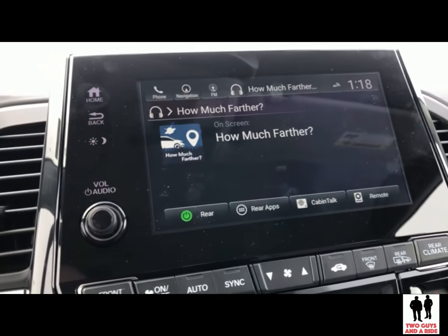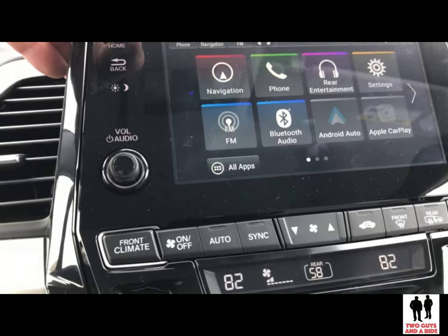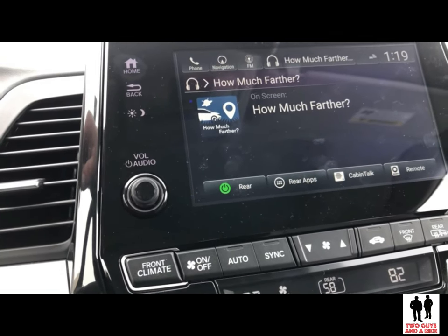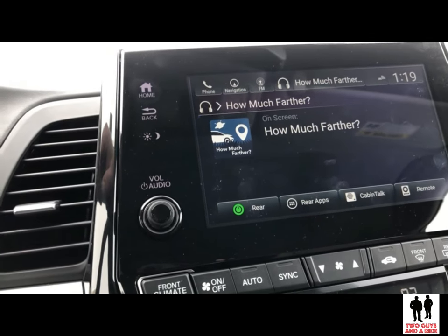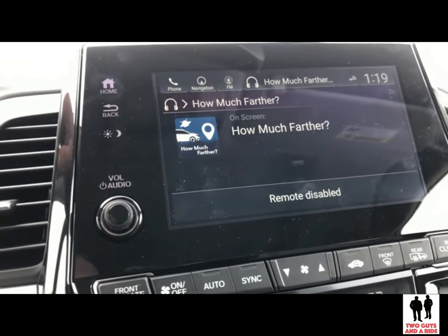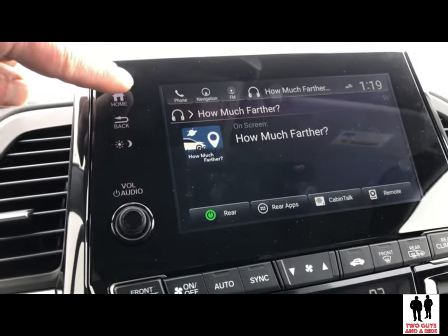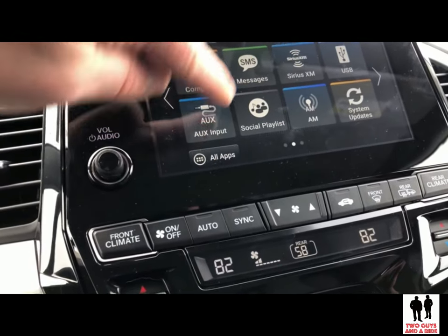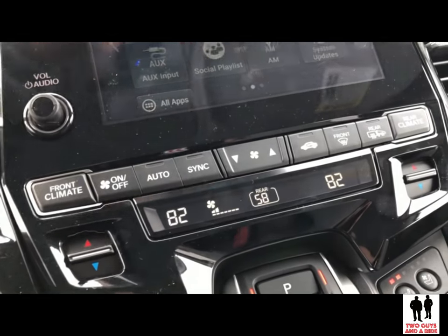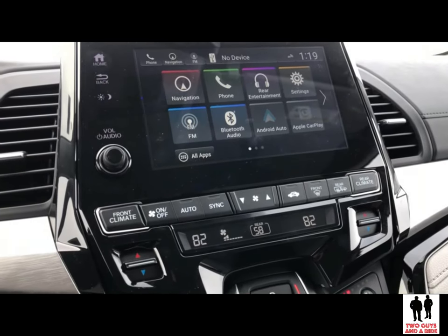Continuing with the infotainment system, there's a feature in rear entertainment where if you have a navigation route plugged in, the people in the back can actually see how much farther they have to go instead of asking every five minutes. You can also decide you don't want the kids to use the remote control and disable that. Some pretty nice family-friendly features. You can also control what's put in for auxiliary input as well as your USBs.